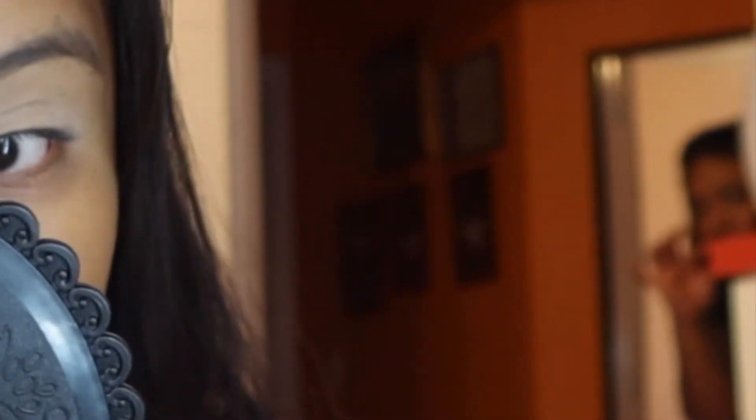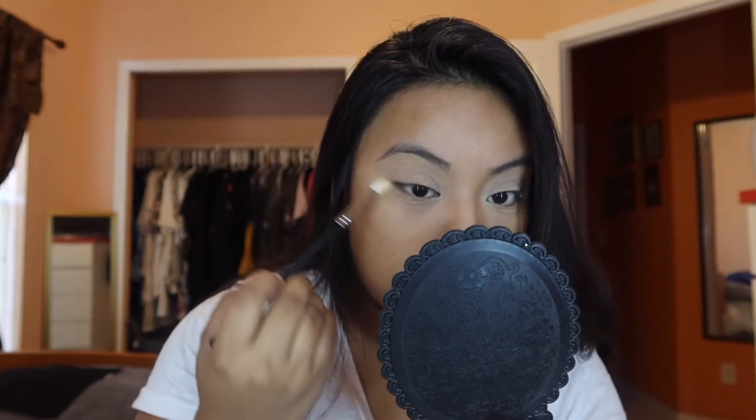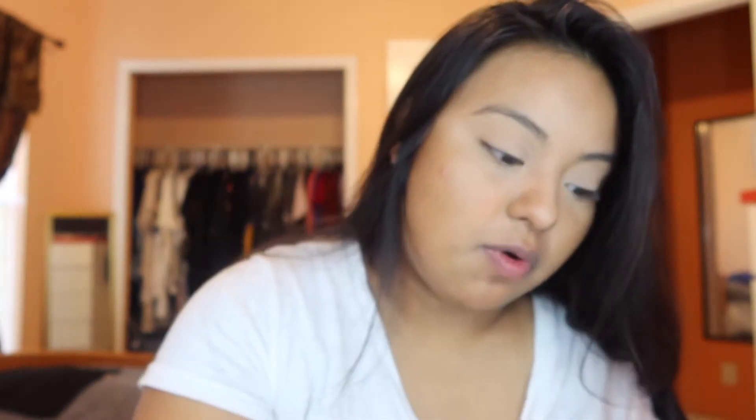I'm just gonna go ahead and blend this out, then take off all this powder. Going under my eyes and blending in the concealer with this little brush — then with the same brush I'm grabbing some powder and setting my under eyes, tapping it into the skin and brushing it off. I'm gonna grab some loose face powder and set the areas where I applied concealer.